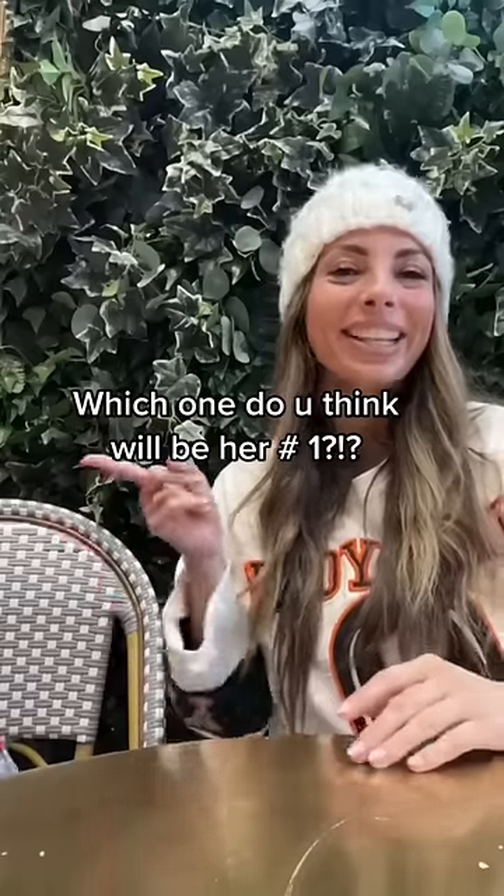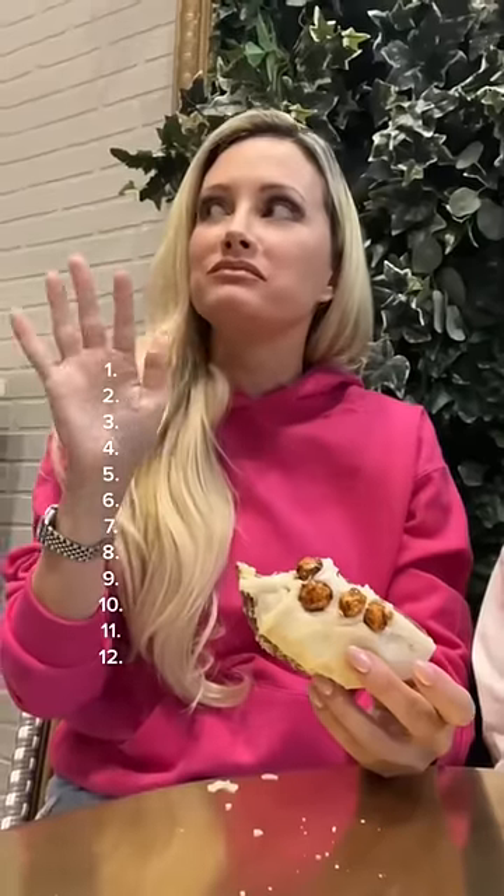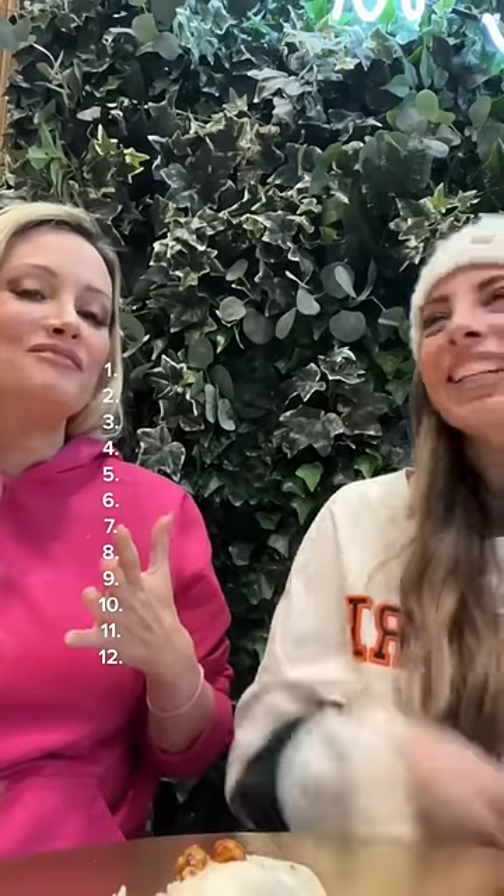We're going to rank our doughnuts 1 to 12, but this time Holly Madison's going to do it. First up is our Nutella Hazelnut. This one's consistently in the top three. She said she hadn't tried the other ones yet. I know, that's the fun of the game.